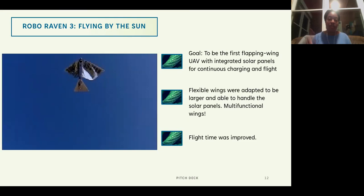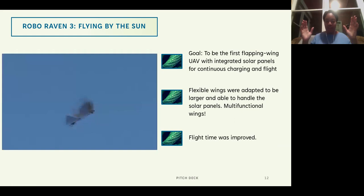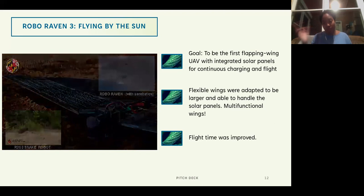The other thing we did was create larger wings — scaling up from a raven to an eagle size — so we could pile as many solar panels as possible on the wing to get as much charging as we could. That was the next iteration to see if we could achieve longer flight, and it was pretty much a success.